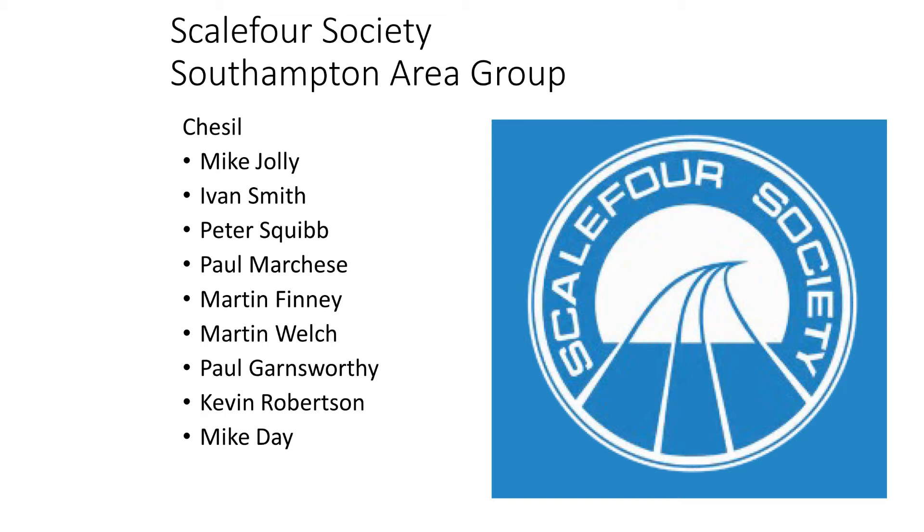Mike Jolly passed away some time ago, as did Ivan Smith, who started our little layout of Southwark Bridge. Southwark Bridge was very much Ivan's design, but he welcomed others chipping in. Chesil was exhibited for the last time at Scale 4 of 1996, and is captured in the exhibition video now available on YouTube — view this from minute 25 onwards to get a glimpse of Chesil in action.